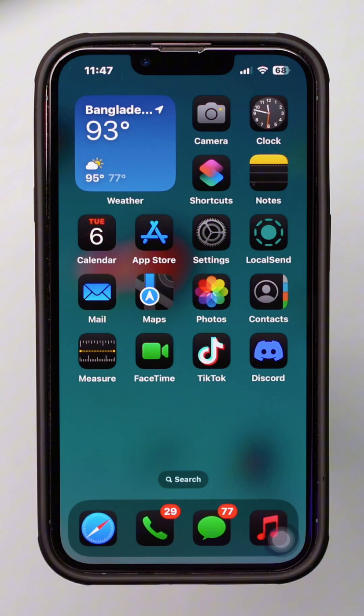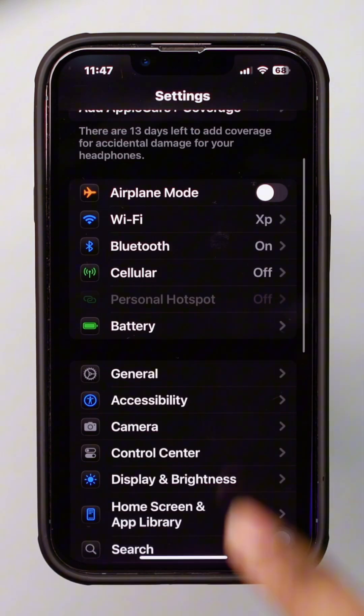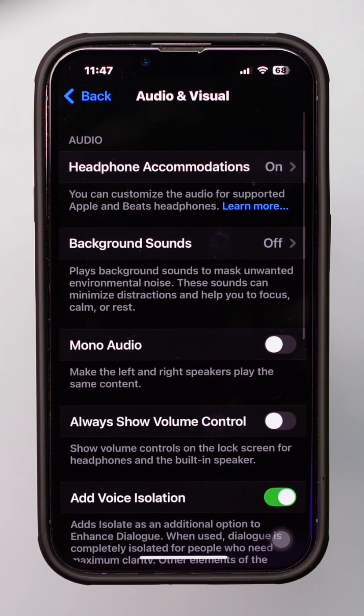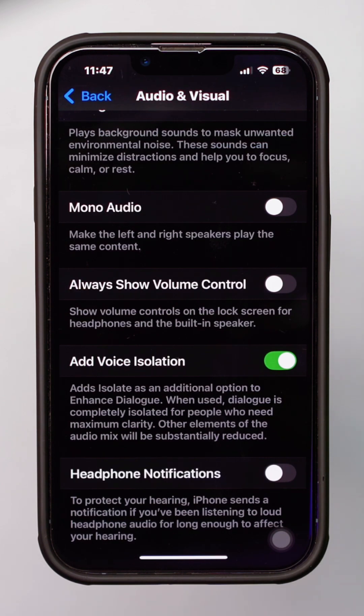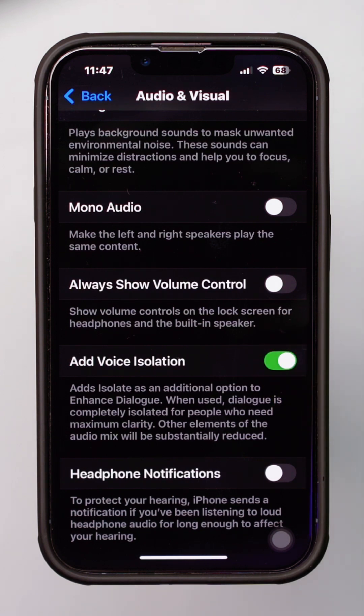Solution 1: Check the Voice Isolation feature. Open Settings, tap Accessibility, scroll down, and tap Audio and Visual. Tap Add Voice Isolation to turn it on. If it's already turned on, turn it off and turn it back on again.